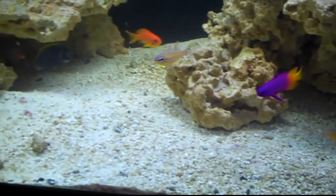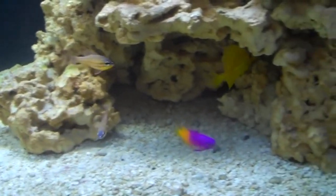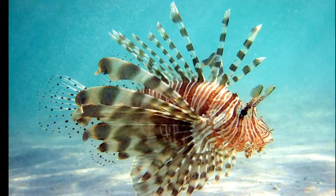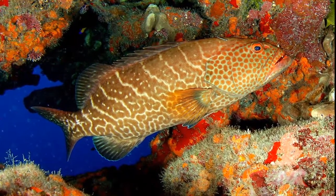A royal gramma can grow to about 3 inches long. Some of their predators include trumpetfish, lionfish, and tiger groupers.